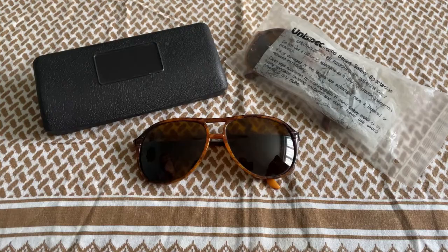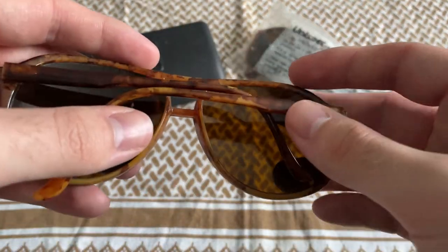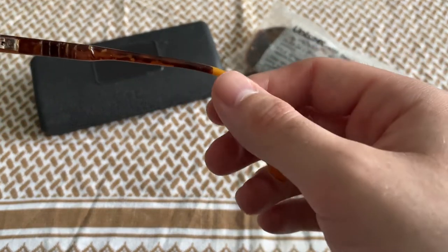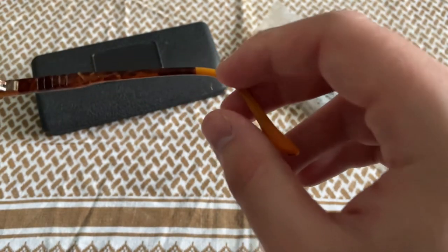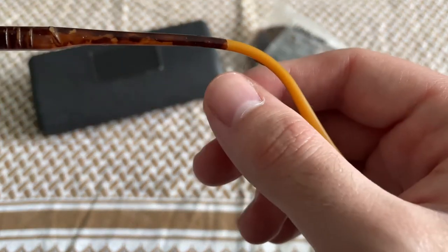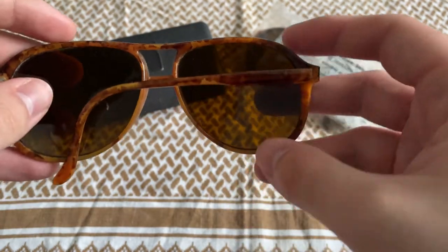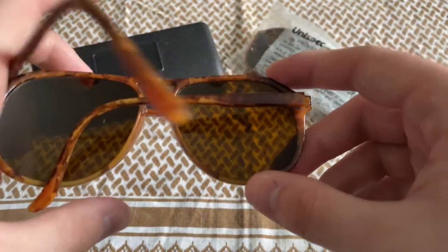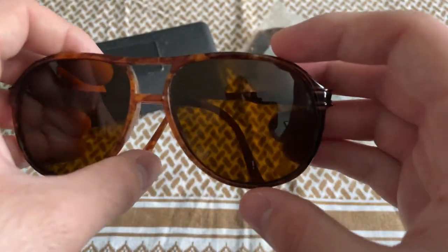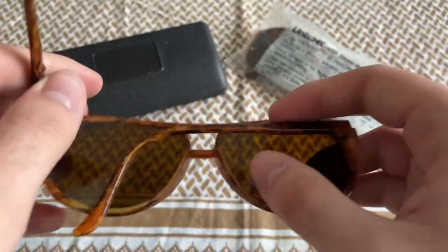So I'm going to go over the sunglasses now. They're a completely plastic construction and have got this sort of mock tortoiseshell finish — you can see it's starting to peel away where it's been applied onto the plastic frame itself. Even the lenses are plastic as well and they're yellowed; I believe this was done to help with the glare and sunlight out in the desert.